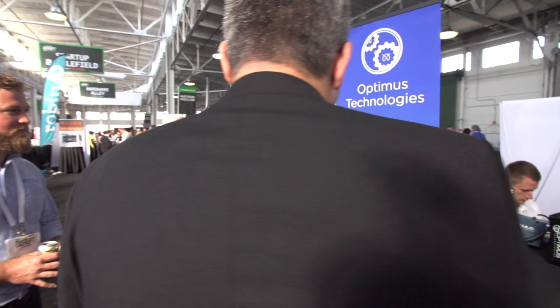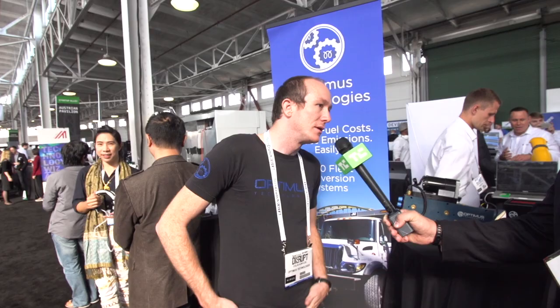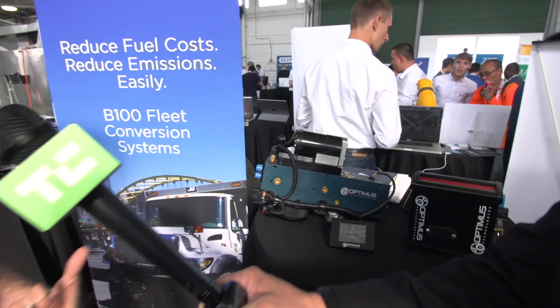We build a technology that enables heavy-duty diesel engines to run on renewable fuels. Our controller and hardware goes onto the engine, and it allows them to run biodiesel, vegetable oils, animal fats — things like that. So it allows fleets to reduce their greenhouse gas emissions and save money on their fuel costs. The company is Optimus Technologies.